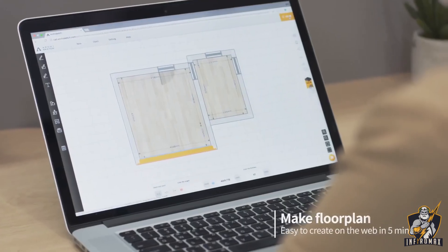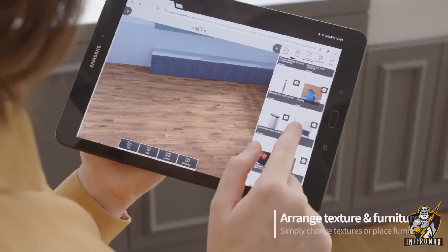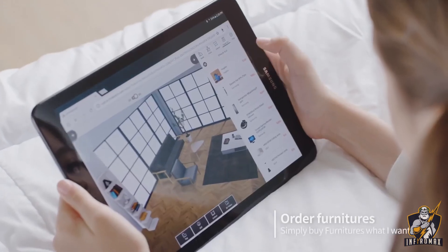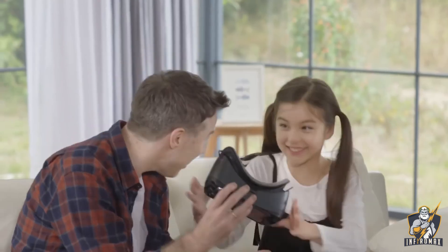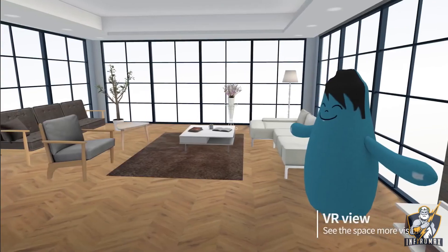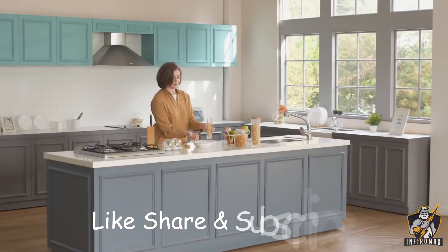ArcaSketch lets you edit your floor plan, adjust furniture, wallpaper, and fixtures, and order furniture right from the connected website. You can also view the designed room using a VR headset to digitalize and recreate your space in 3D.